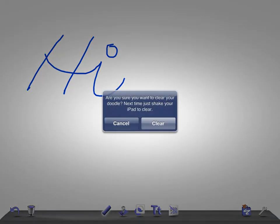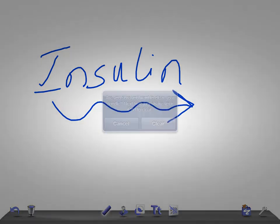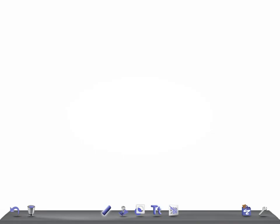Hi friends, welcome back to All On In Law. Today I am going to talk briefly about insulin preparations and its uses. This is a really very important topic for medical students and even for nursing students also. So before starting a discussion on this, I would request you to subscribe to our channel and please do share our videos with your friends.